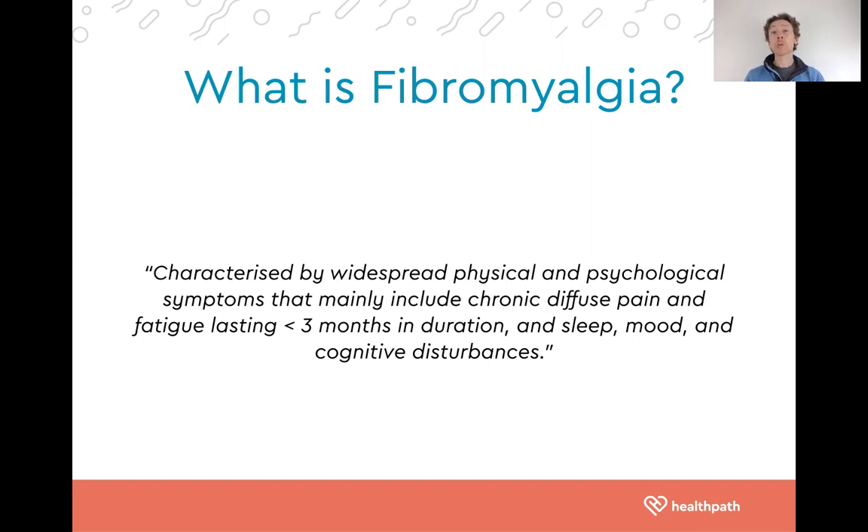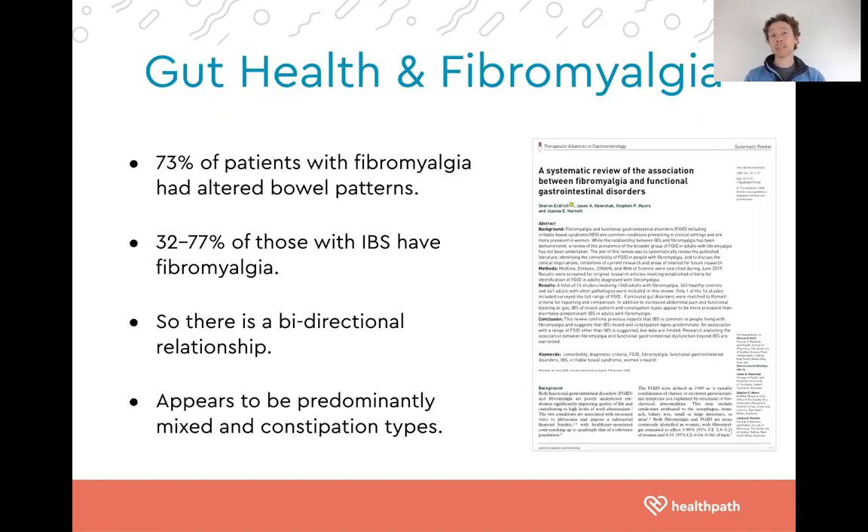The frustrating thing is we know based on research published in peer-reviewed journals that there are underlying imbalances contributing to chronic pain, fatigue, sleep, mood and cognitive disturbances. Today's video focuses on the role the gut plays in fibromyalgia. Some statistics really show the significant connection: 73% of patients with fibromyalgia have altered bowel patterns, experiencing constipation or fluctuating between constipation and diarrhea. Interestingly, 32 to 77% of those with irritable bowel syndrome also have a diagnosis of fibromyalgia.